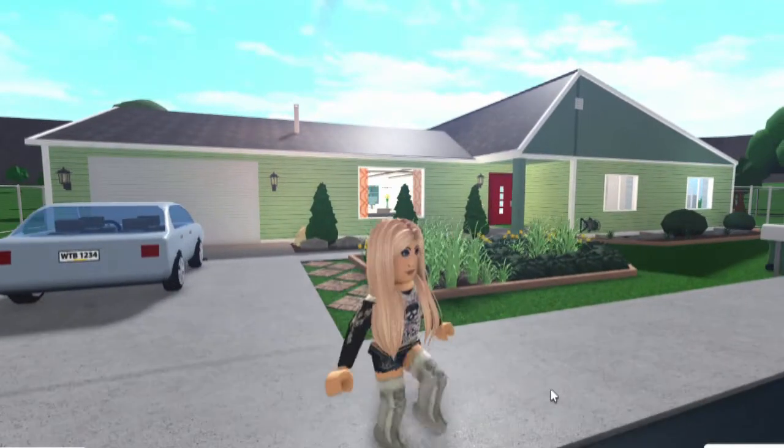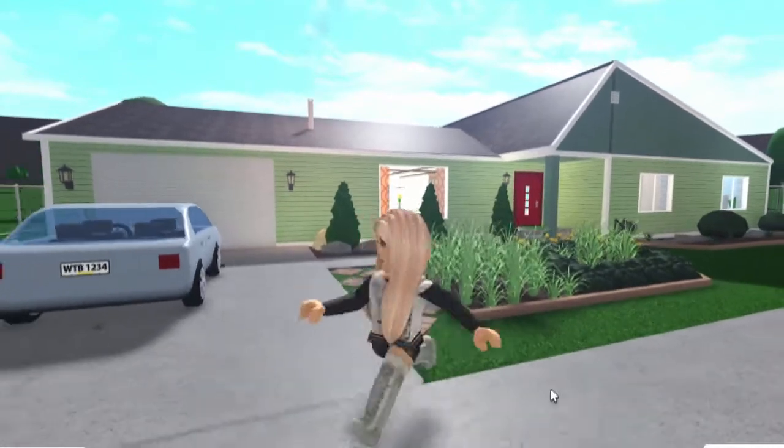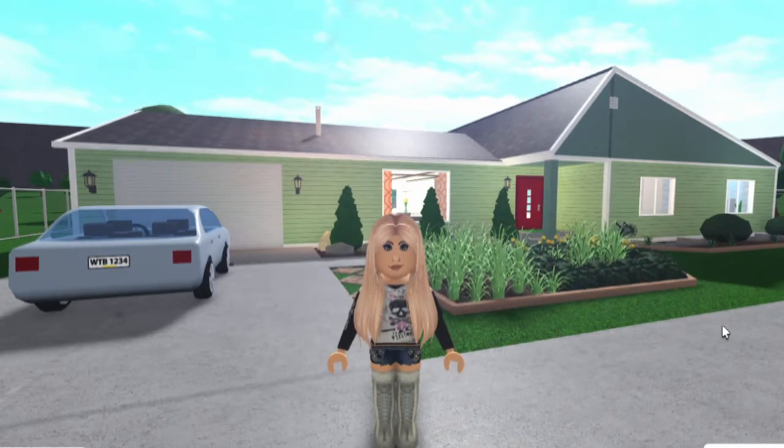Hey guys, it's Brittany. Welcome back to another video. So, I thought I would make this little two-part video where I'm gonna show you guys all of my houses on Bloxburg and give y'all a tour. It was an idea that popped up in my head — I thought it would be fun to show you guys all my houses. And because I've never done that on my channel before, I thought it would just be something fun to do.